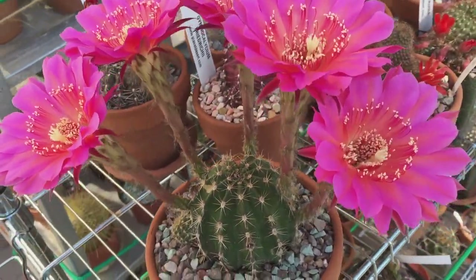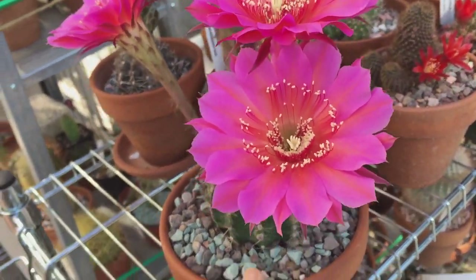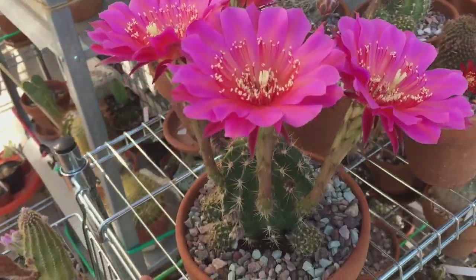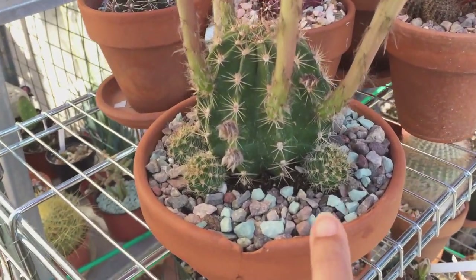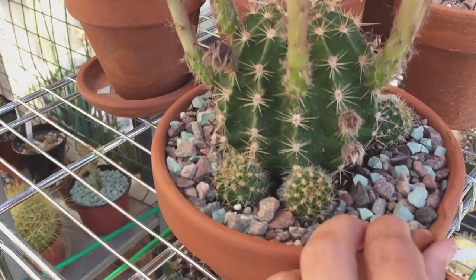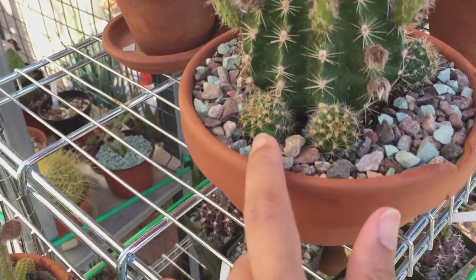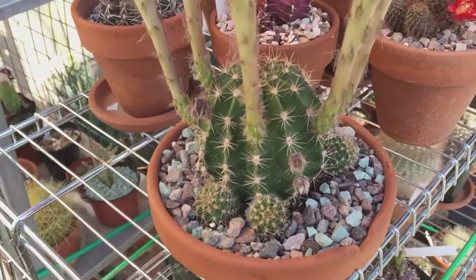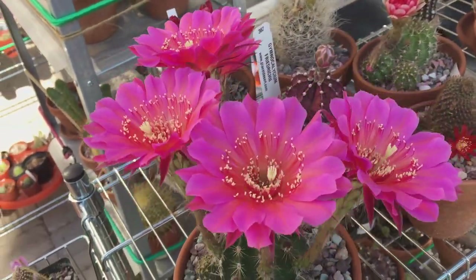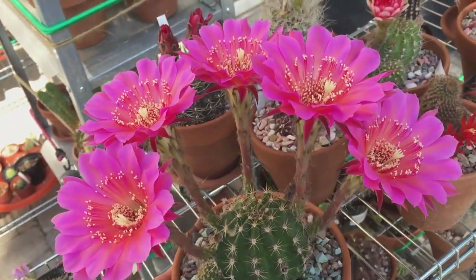If I get seeds and I'm successful, I'm willing to share seeds with friends. This Echinopsis Rainbow Burst produces a lot of pups, so I would rather propagate the pups because it's faster — but if I get seeds, I will plant those too.